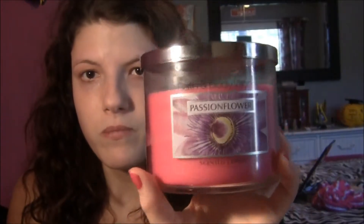Next, Bath and Body Works — I got three candles. They were on sale, I think 50% off. Me and my mom love candles so we put them around the house. This one is Passion Flower, we got the big size. It smells amazing — it has juicy passion fruit, water pear, and other notes. It smells like a garden and I love it.